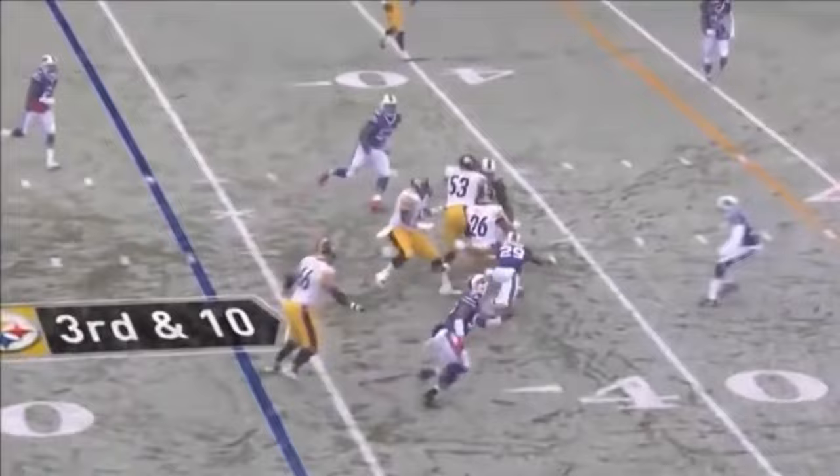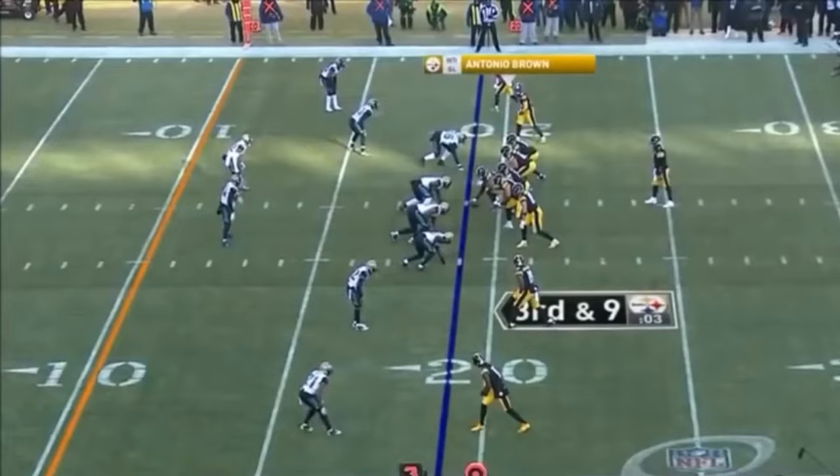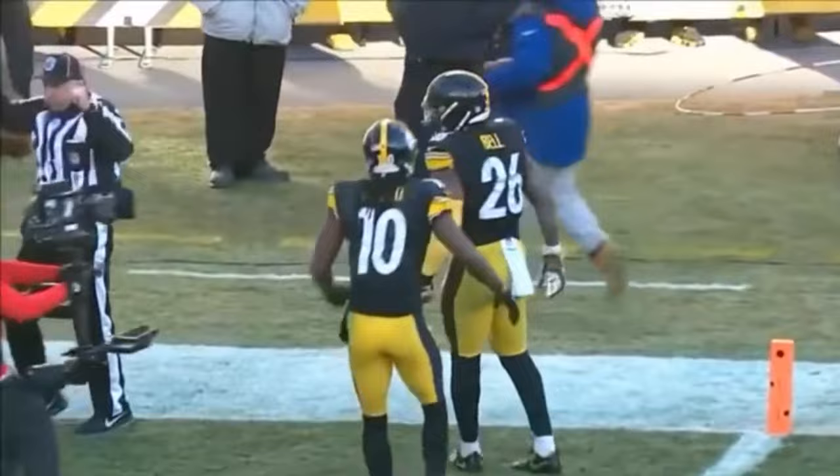That's a decent enough matchup — happens all the time. But when that running back is Le'Veon Bell, it is not. It's back to Bell — Bell with an opening, but then brought into a Bills wall, and he breaks out of it. Look at him go, inside the 50, down to the 40. Roethlisberger lofts it — touchdown! Le'Veon Bell with the grab. The linebacker Telvin Smith had Bell on the wheel route, but look at the concentration by Bell — the ball dropped right in the bucket.